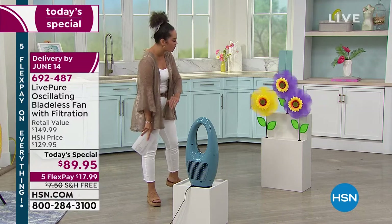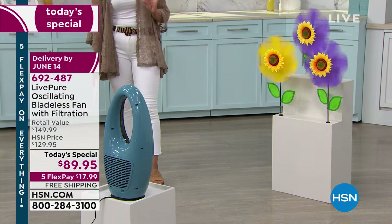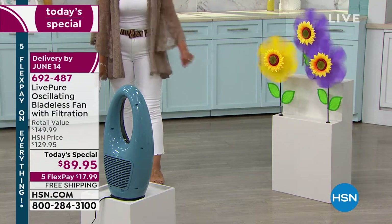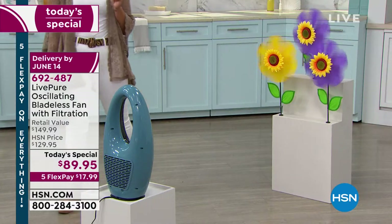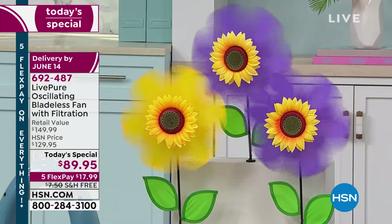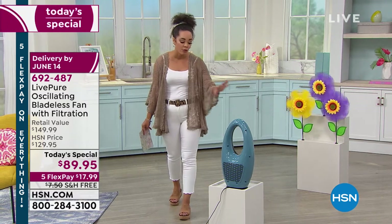Look at the wind it's providing — and see how it produces an even airflow, both sides spinning at the same time and the same speed. Item number is 692487 if you want to add this to your cart. Gray by far has been very popular, and I don't want you to miss out on the new colors we just brought in this year.